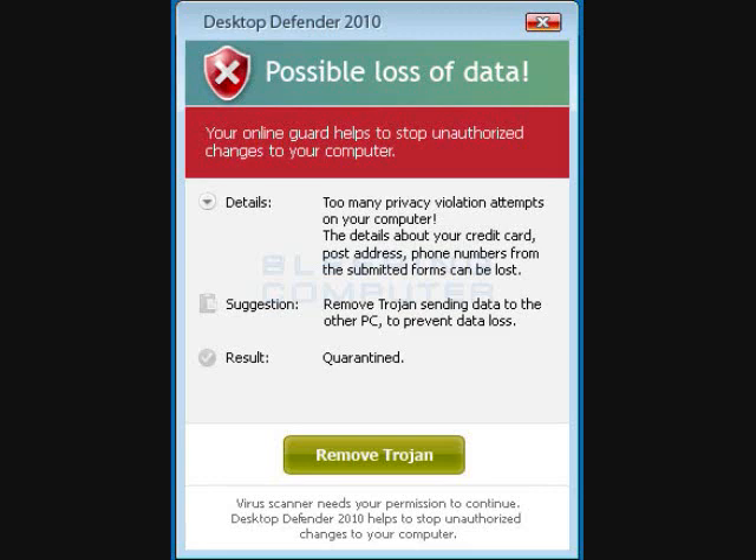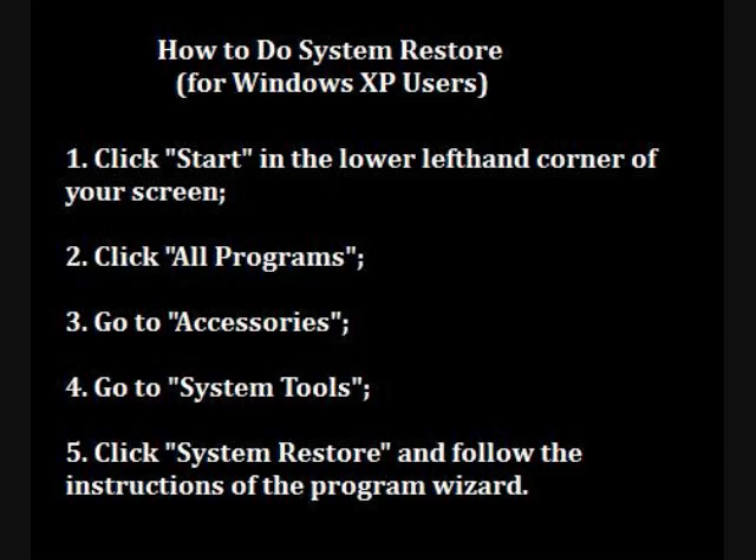There are programs out there that they say you can download, and some of them are free and some of them cost money. But the fastest way for me to get back on my feet, as far as my computer was concerned, was to do a system restore. Now what is that if you're new to computers? This is a feature in your computer, especially for those of you using Windows XP, that allows you to take your computer settings and take them back to a point before a particular piece of software — in this case Desktop Defender — was installed on your computer.